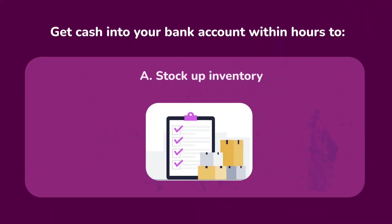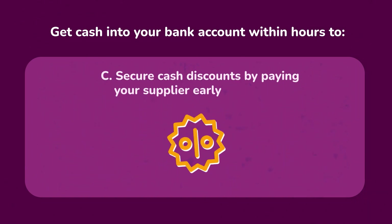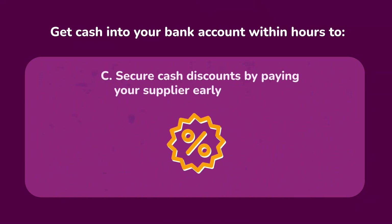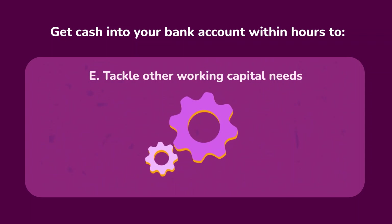With Misho Instant Cash, you can get cash within hours to stock up your inventory, introduce new catalogs, secure cash discounts by paying your supplier early, invest in advertising, and tackle other working capital needs.